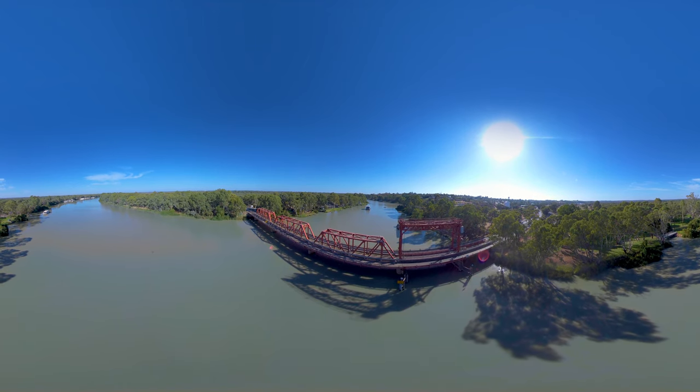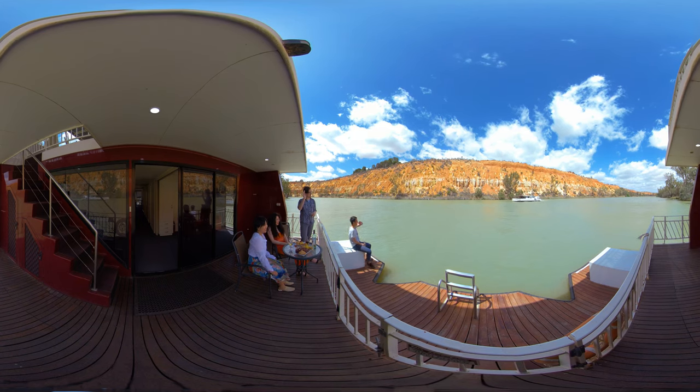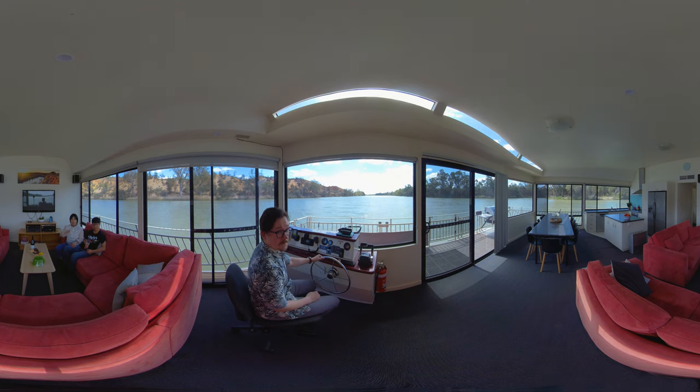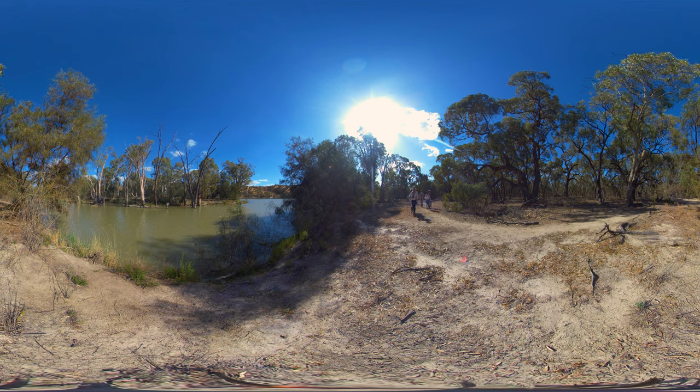A tour of the Riverland wouldn't be complete without a stay on a houseboat. Join some friends as you cruise along the river, then wake up bright and early the next day to take in the wildlife and scenery on a guided tour.